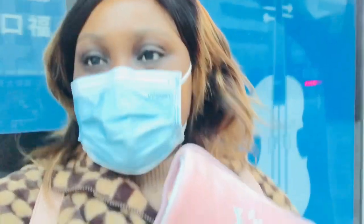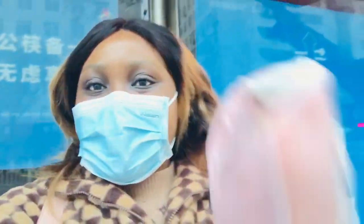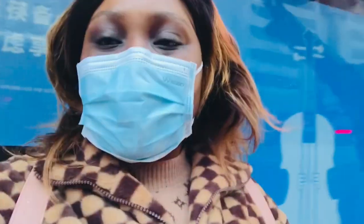In today's video, I'm going to be showing you how the buses look here in China. We are waiting for a bus, and the moment it comes I'm going to show you everything. I have this warm bag warming my hands because it's cold, so guys stay tuned — I'm going to be giving you a bus tour.